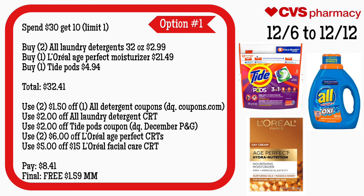For the spend $30 get $10, limit of one, I came up with two options. Option one is laundry care with facial care: grab two All detergents for $2.99, one L'Oreal Age Perfect moisturizer for $2.49, and one Tide Pods for $4.94 — your total is $32.41. Use a $2.50 off one All detergent coupon from your app or Coupons.com, a $2 off All laundry detergent CRT, a $2 off Tide Pods from your app or December P&G, two $6 off L'Oreal Age Perfect CRTs, and a $5 off $15 L'Oreal facial care CRT. You'll pay $8.41 but get back $10, making your final cost free and a $1.59 money maker.